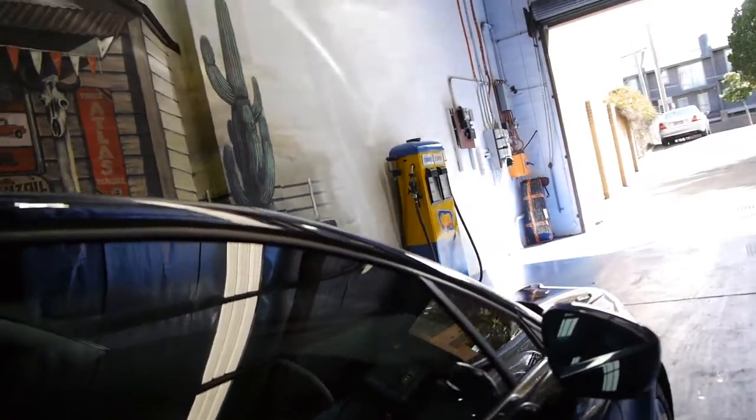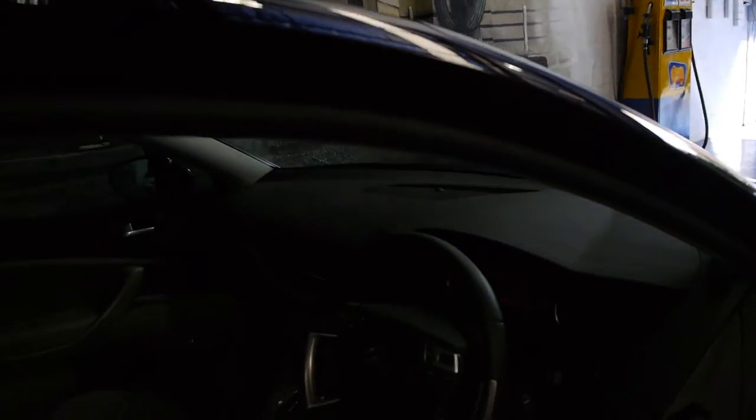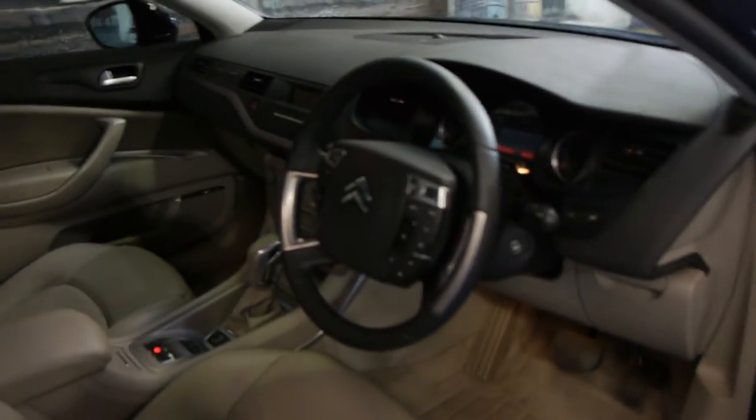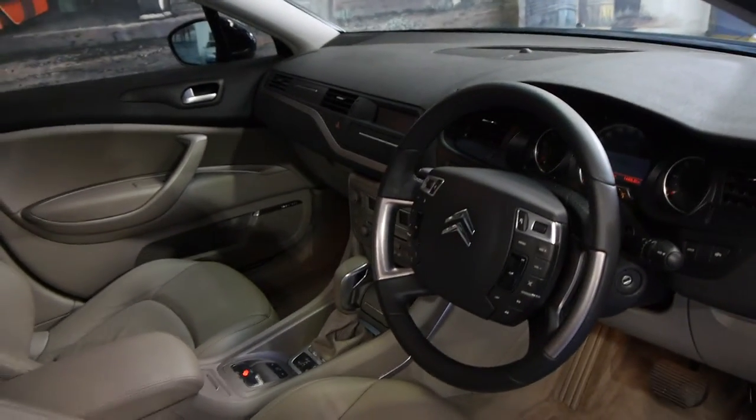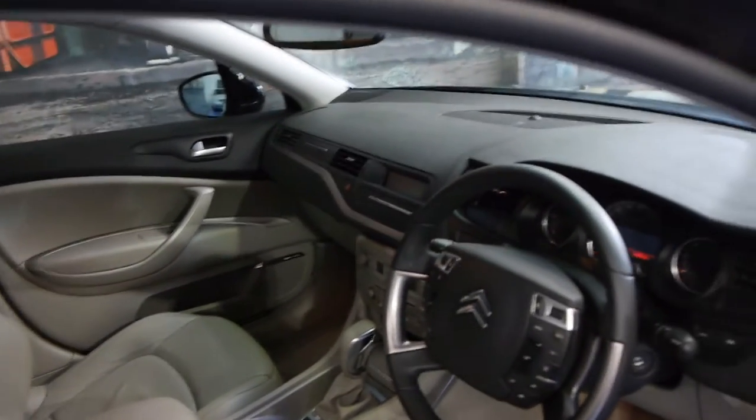It's black in colour with a light grey leather interior. It's done just 52,000 kilometres and it drives absolutely beautifully. It's got a very good service history, and these cars came with a lot of options.